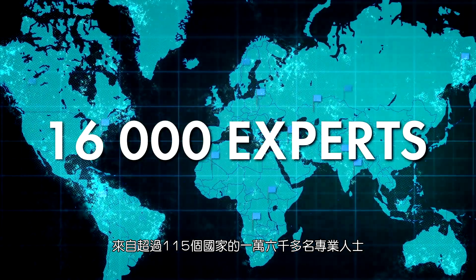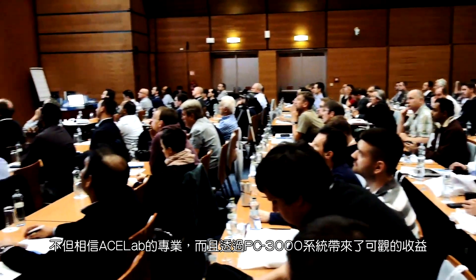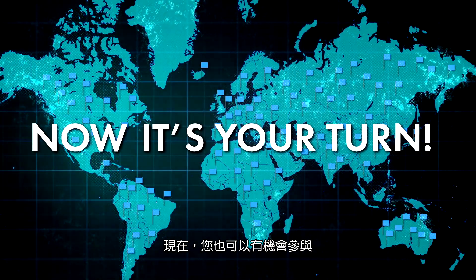Over 16,000 experts from more than 115 countries have already awarded their trust to ACE Lab and got profit from PC3000 solutions. Now, it's your turn.